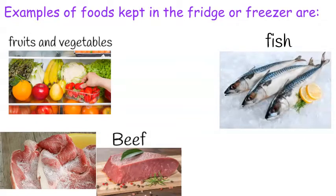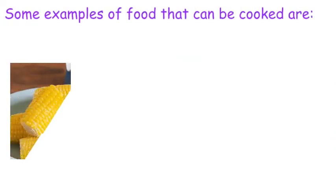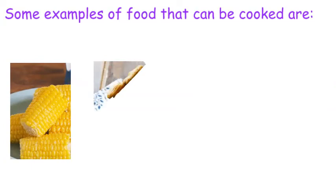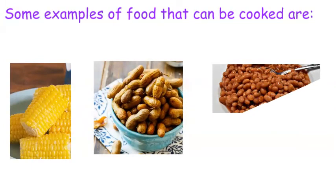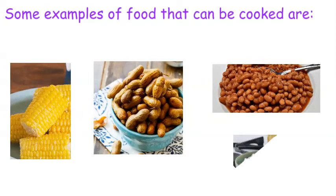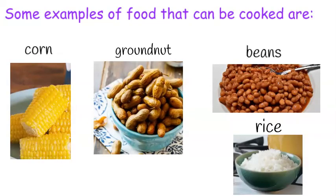Let's check some examples of food that can be cooked. We have corn, groundnut, beans, and rice. These are all tasty foods, and I know that you must have eaten some of these at one time or another.